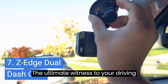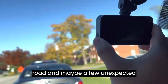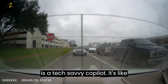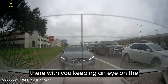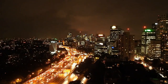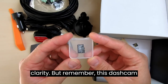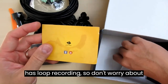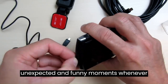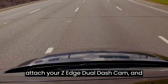7. The Z-Edge Dual Dash Cam — the ultimate witness to your driving adventures. It's like having your very own personal camera crew in your car, ready to capture all the action on the road, and maybe a few unexpected encounters with parallel parking. With its 4.0 touchscreen, this dash cam is a tech-savvy co-pilot. Equipped with FHD 1080p resolution and night mode, it ensures that even in the darkest of nights, your driving moments are captured with stunning clarity. With loop recording, you'll never run out of memory space — ready to replay unexpected moments for laughs or insurance purposes. Buckle up, attach your Z-Edge Dual Dash Cam, and let the adventures begin.